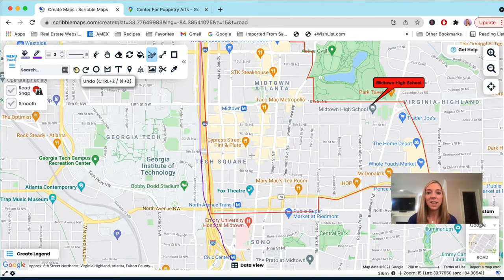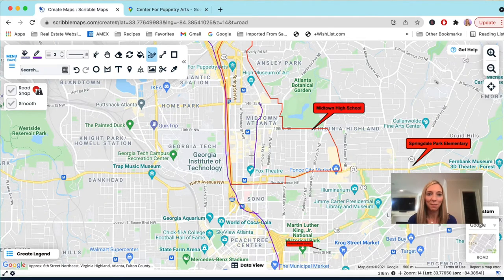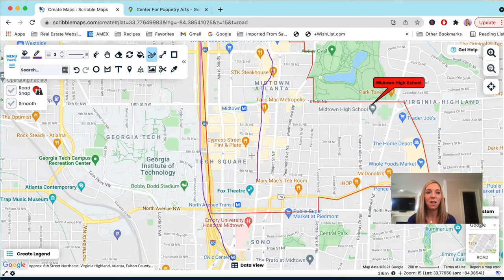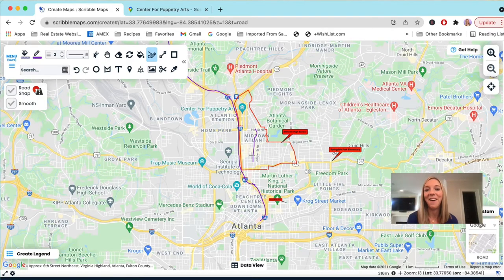To wrap up: if you ever get lost in Midtown, just find your way to Peachtree Street and you can typically reorient yourself to the main center of Midtown. It's a great, walkable area — you don't really need a car, but if you want to get out of the city you'll probably need one. Most condo complexes do provide parking. If you have any questions, put them in the comments below or shoot me a text, give me a call, or send me an email. Until next time!